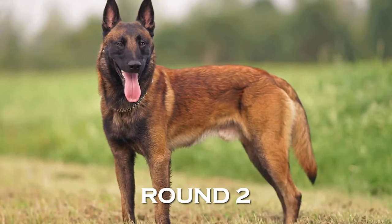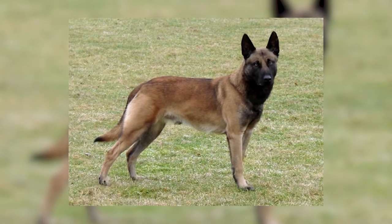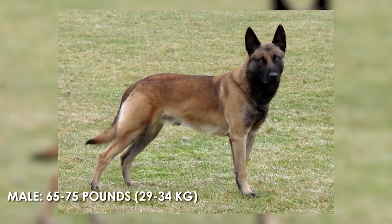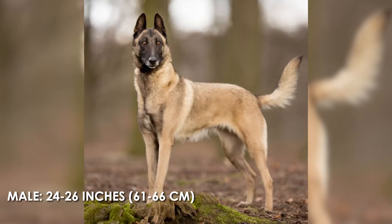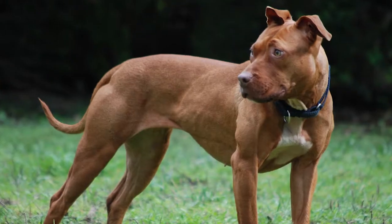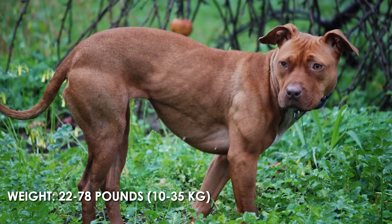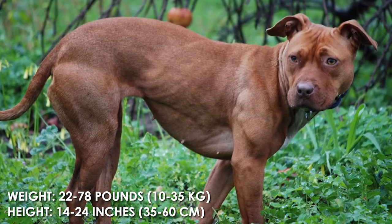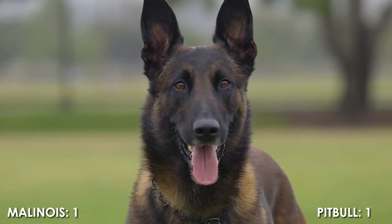Round 2: General Appearance. The Belgian Malinois is 65-75 pounds for males and 60-70 pounds for females, with a height of 24-26 inches for males and 22-24 inches for females. The American Pit Bull Terrier has a weight of 22-78 pounds and a height of 14-24 inches. This point goes to the Malinois for a score of 1-1.